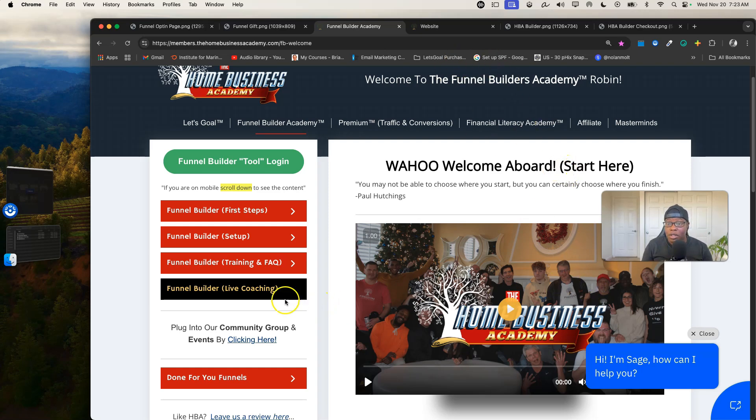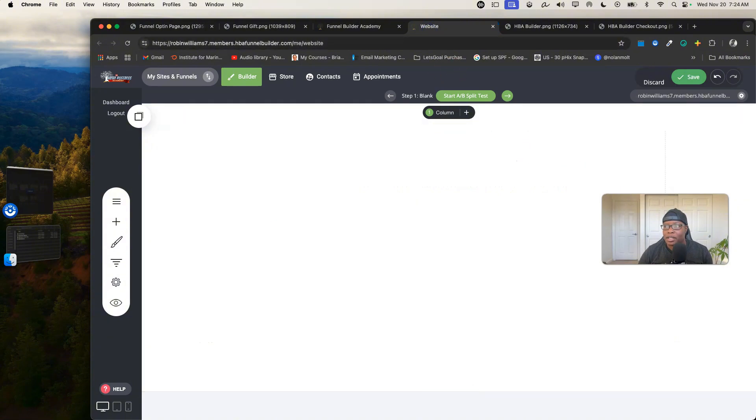You have full support, coaching, and training for all of the tool settings. The features I'm about to show you are only $25 per month, and I promise you it will never be more than $25 per month. You get massive value and a robust funnel builder that's simple to use and glitch-free for $25 a month.